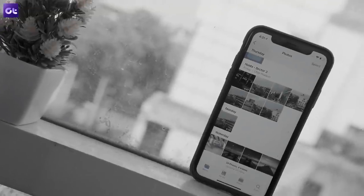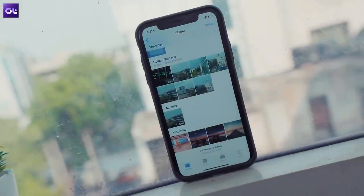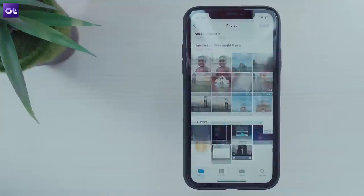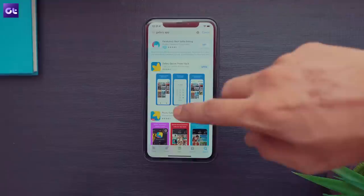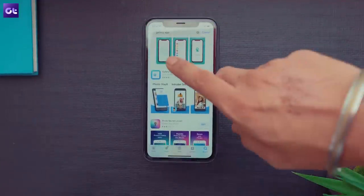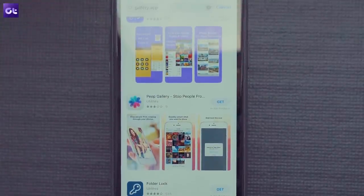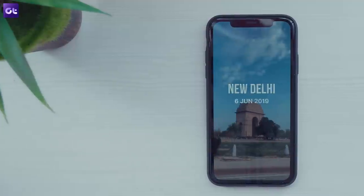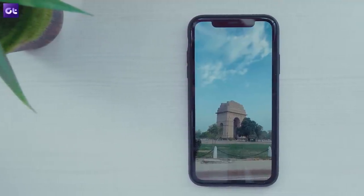The stock Photos app on iOS has come a long way since the days of iOS 6, when it used to be just a bare-bones gallery app. Now it packs in a ton of handy features to help you organize your photos and videos, but it still falls short in some areas, which is why you should try out some third-party gallery apps. Hey guys, this is Abhijit from Guiding Tech, and in this video we'll be looking at five amazing gallery apps for the iPhone that you must try.